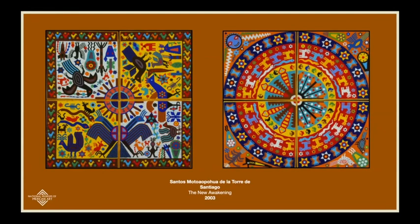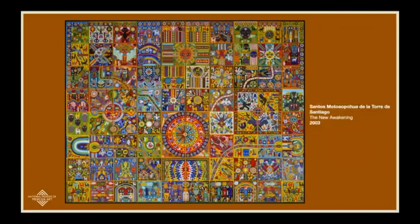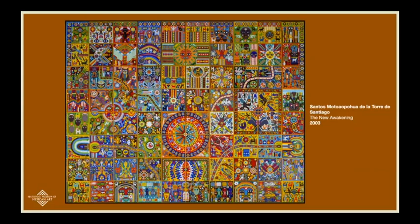There are actually three of these pieces in the world. The one in Chicago, at the museum, is the only one in the United States. There is also one in the state of Zacatecas in Mexico, and a third one found in Paris near the Louvre.